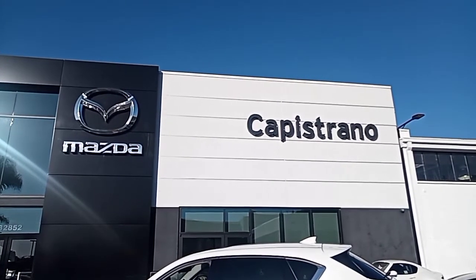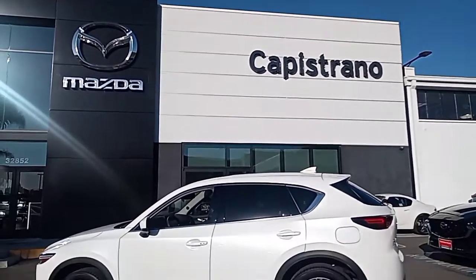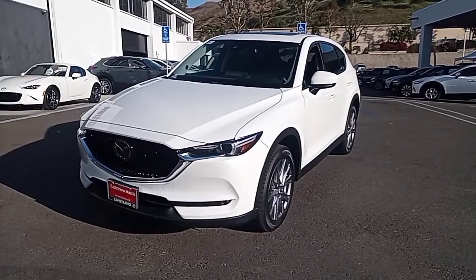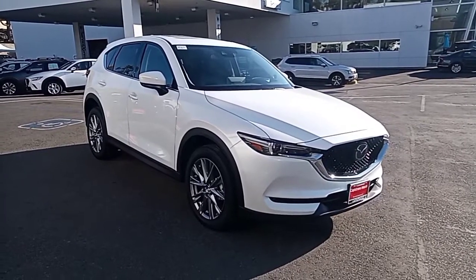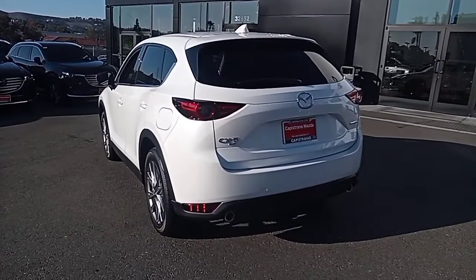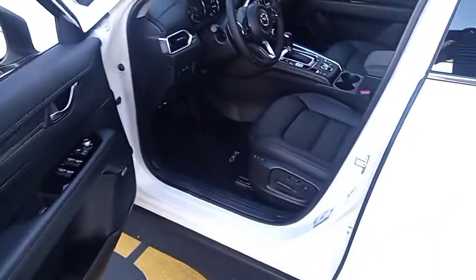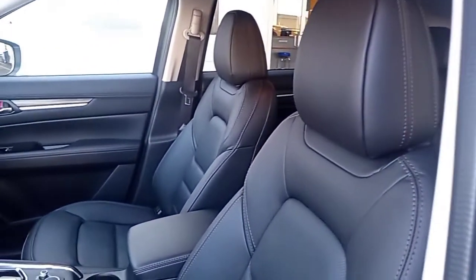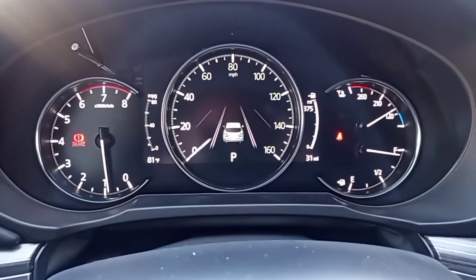Hi, G&E. It's Bennett Deming at Capistrano Mazda. Thanks again for your interest in the 2021 Mazda CX-5 Grand Touring in Snowflake White at Capistrano Mazda. The stock number is 86243, and this vehicle currently has 31 miles showing.